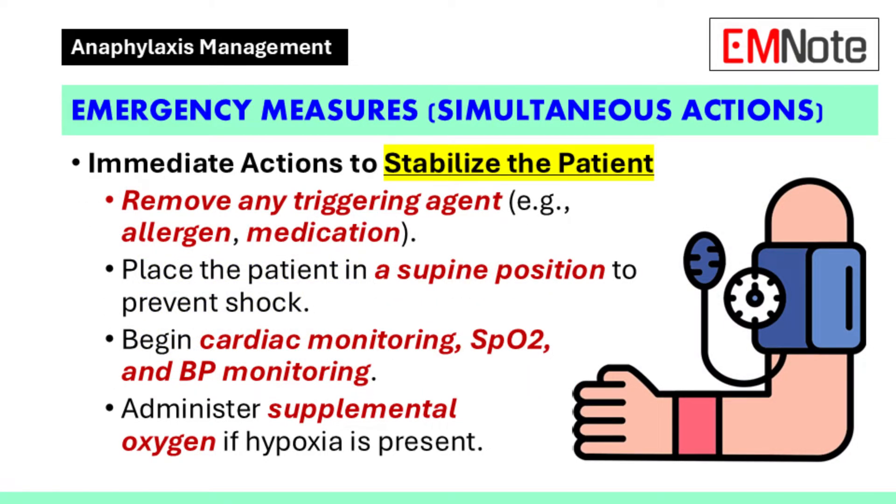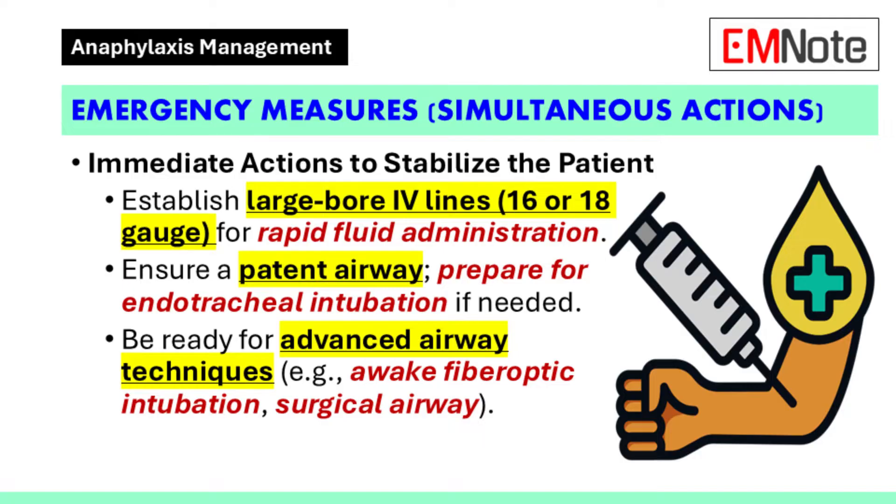Management of anaphylaxis begins with simultaneous interventions. Any triggering agent should be removed immediately. The patient should be placed in a supine position unless contraindicated. Continuous monitoring of cardiac function, pulse oximetry, and blood pressure is required. Supplemental oxygen should be administered if indicated. Vascular access should be established using large-bore intravenous lines, preferably 16 or 18 gauge. A patent airway must be maintained, with preparedness for endotracheal intubation, including rapid sequence intubation if necessary.